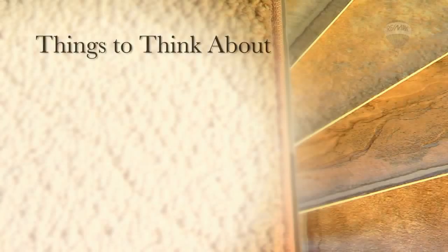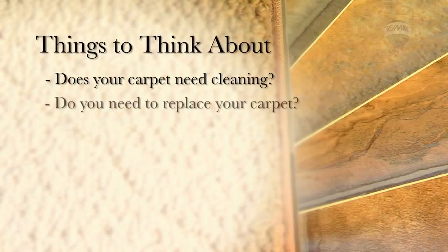Invest in your equity and replace any worn or outdated flooring. If you have carpet, how does it look? Does it just need a professional cleaning, or do you need to completely replace it?